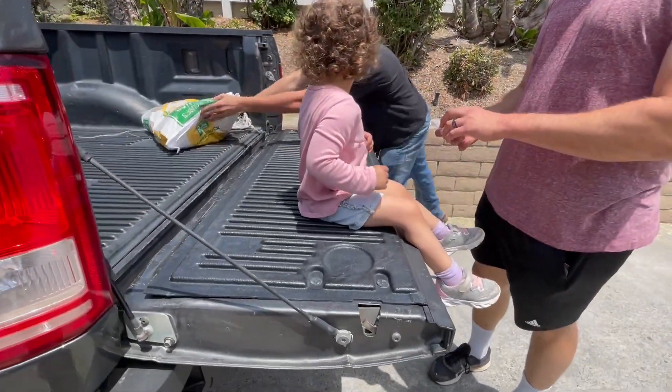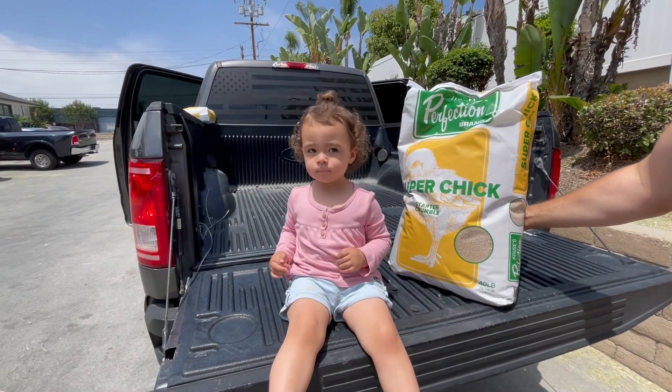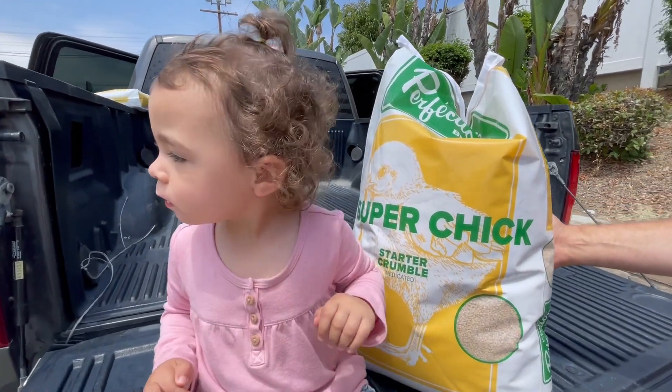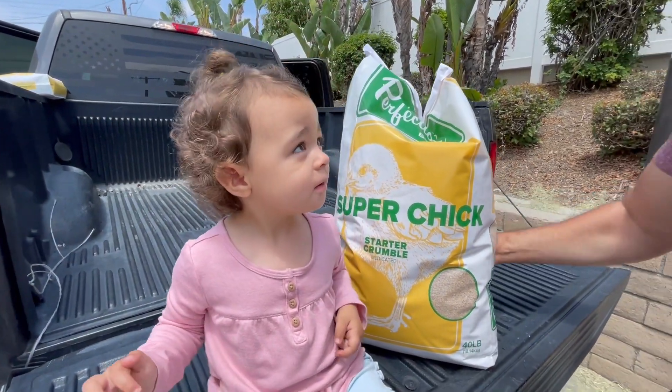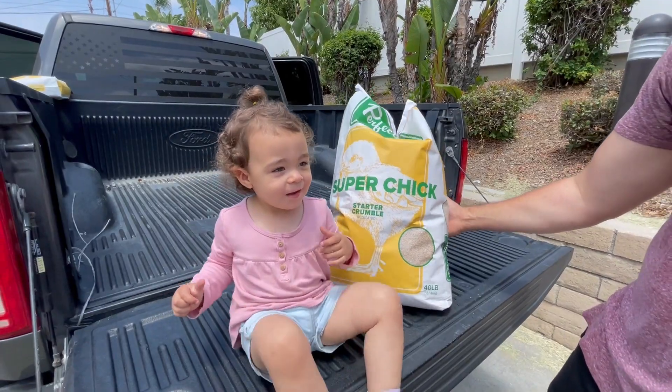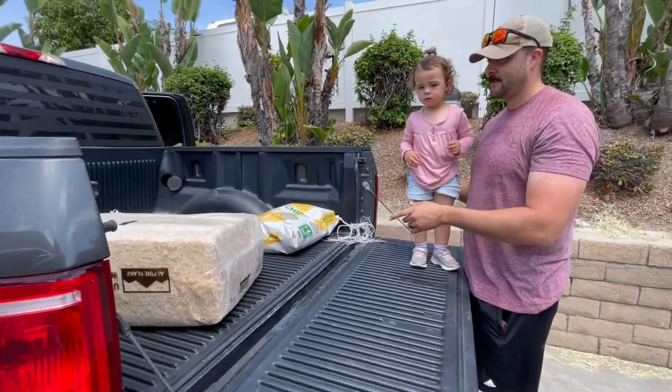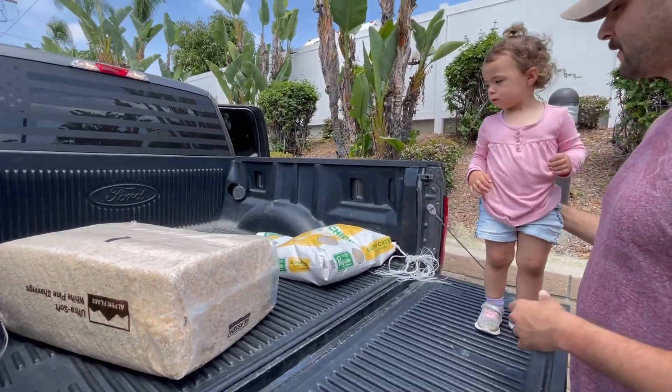Of course. Hey Sophia, are you a super chick? What do you think? Are you excited? Sophia, we're getting chickies! Awesome. Thank you. Cool. Now you got that in full of it.